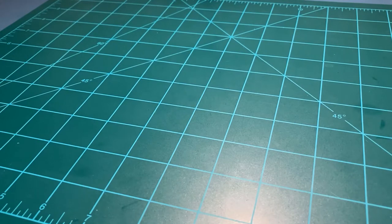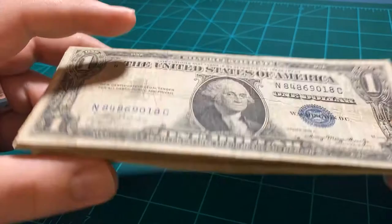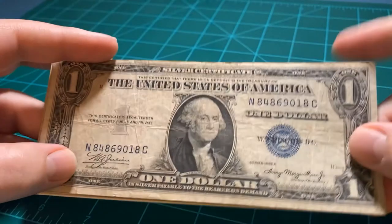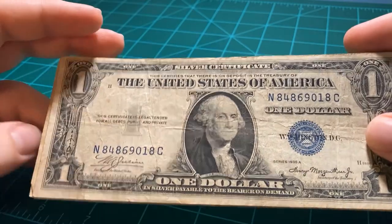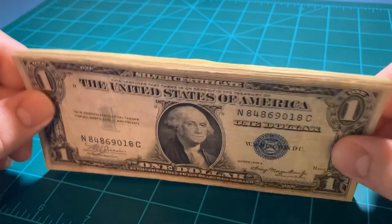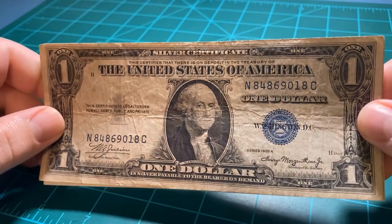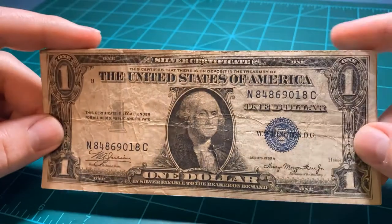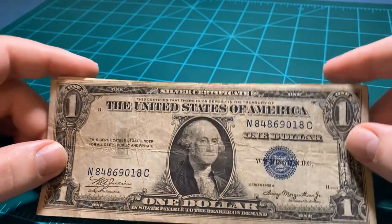I don't really try to collect paper money. I'm much more of a silver bug, as they say, but I have it in my collection and I figure it was worth silver at one point. So we're going to start here. I've got a nice little stack of them.